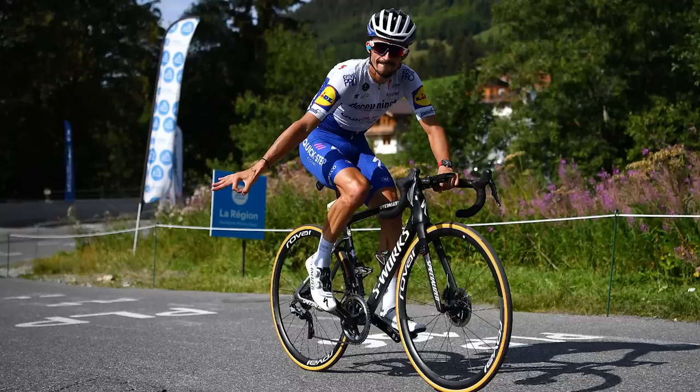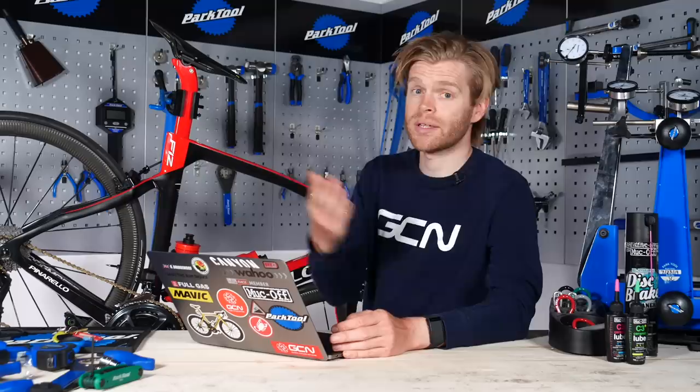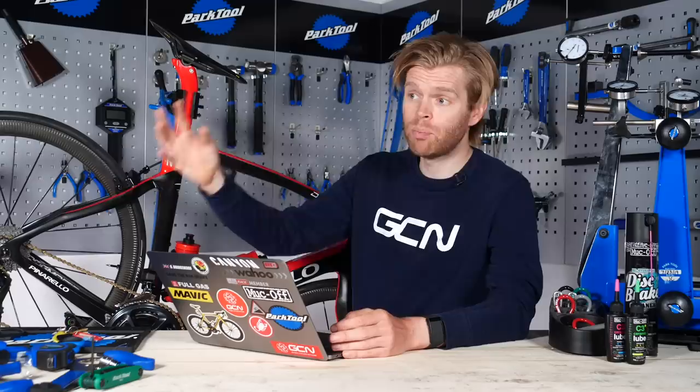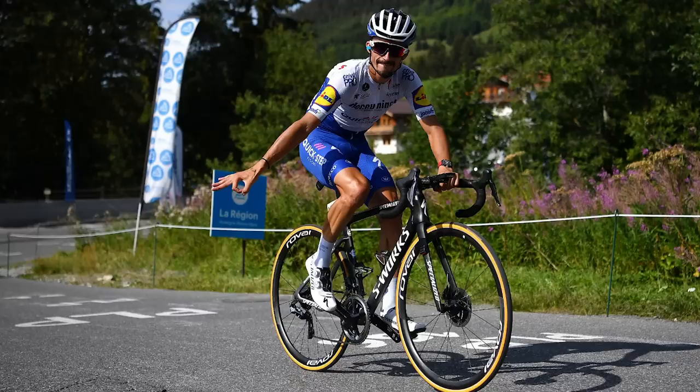The incredible thing is that when Julian Alaphilippe had that amazing win on stage two of the Tour de France, he was riding the Roval clincher wheels that come with that bike, not tubulars as we often see pros using. He was running S-Works Turbo Cotton tires and latex inner tubes — slightly heavier, but the added weight is offset by a much bigger drop in rolling resistance. It's not completely off the peg because it doesn't come with latex tubes, so that is an upgrade. That's probably the best £10 Julian Alaphilippe has ever spent.